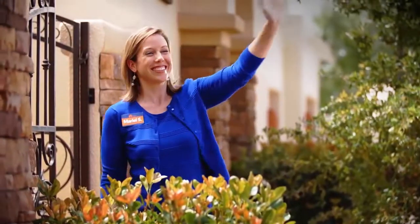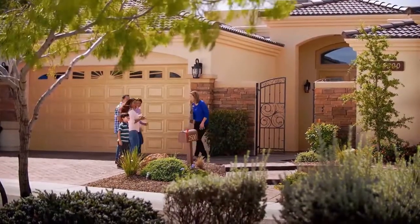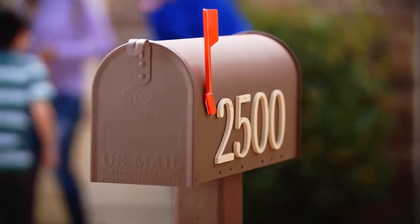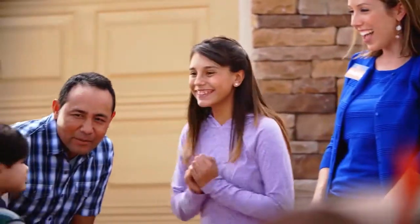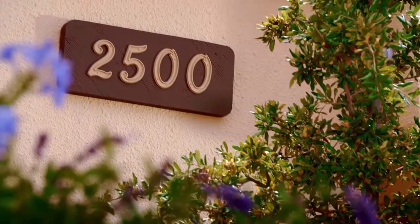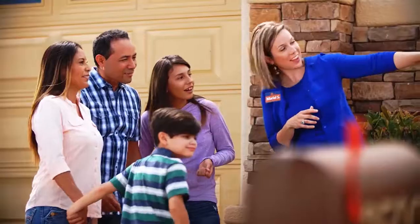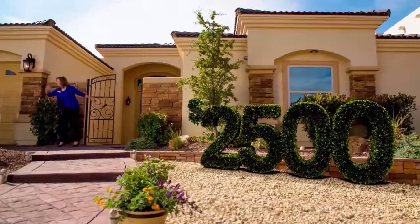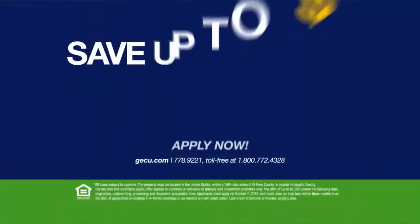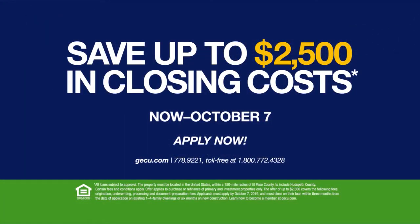You've found the perfect home — now make it yours with GECU. For a limited time, take advantage of savings up to $2,500 in closing costs when you finance your mortgage with GECU. Combine that with GECU's low rates and affordable payment options and save big money. You can even refinance your existing home. Apply now at GECU.com, but hurry, sale ends soon.